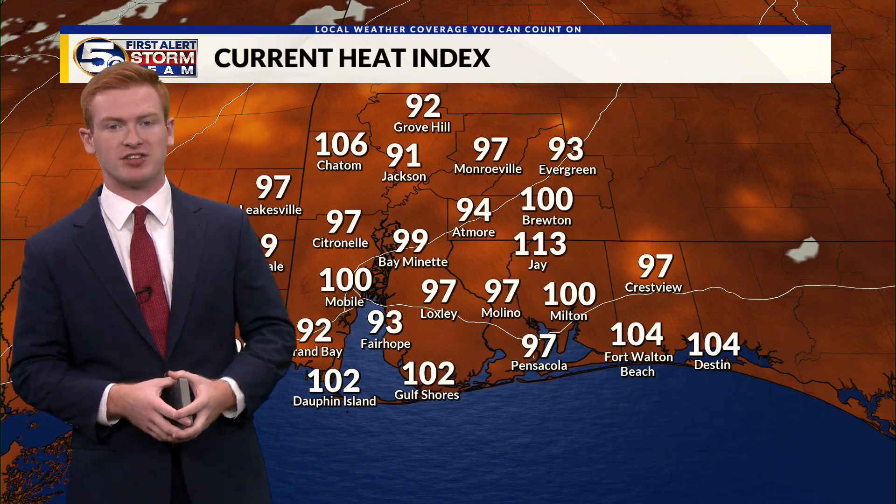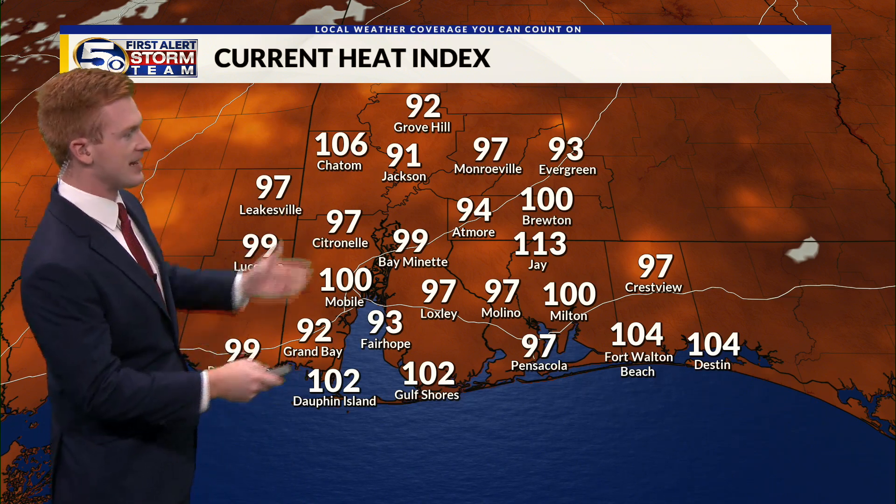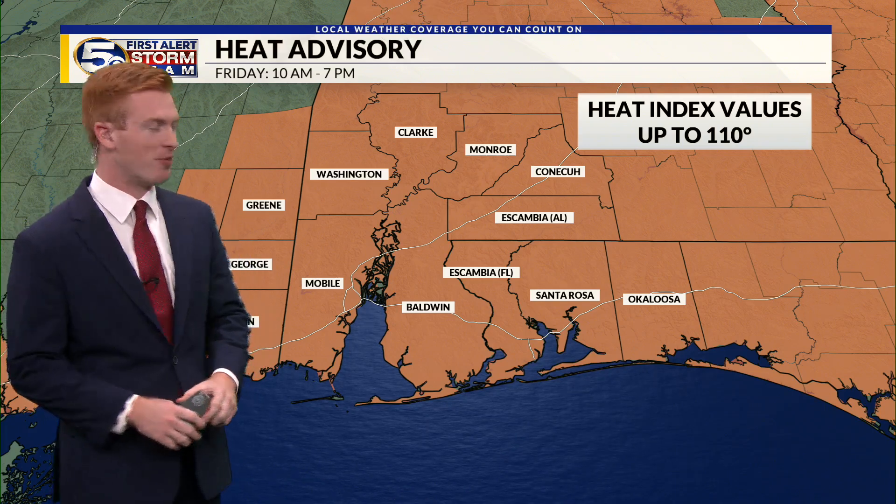Heat has been the big story today. Temperatures are sitting in the mid-90s for most spots, with heat index values well over 100 degrees for some areas this afternoon. Some spots are a little bit cooler thanks to some rain, but there are still heat index values close to or above 100 degrees. So I hope you're drinking plenty of water and staying very hydrated into tomorrow as well.